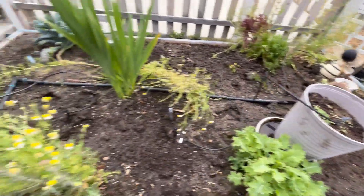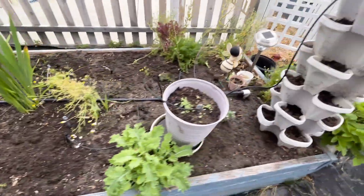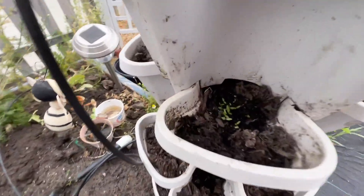Now this bed I pretty much pulled up, so I'm going to be putting some herbs and things in there in the next couple of days. I've got some basil coming up, and I've got some herbs and basil starting to come up in here.